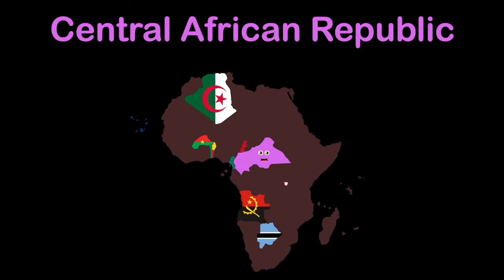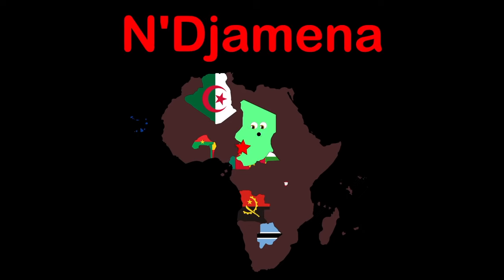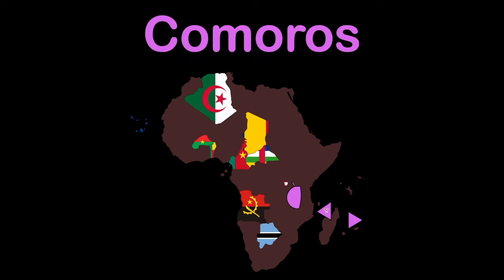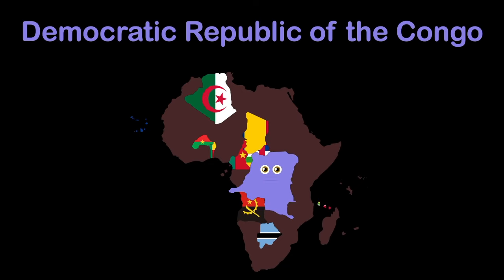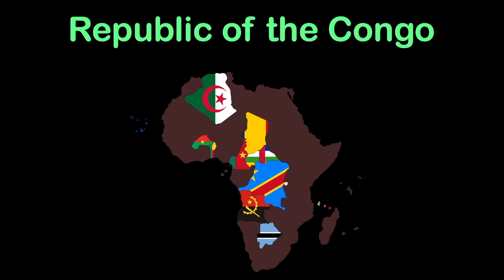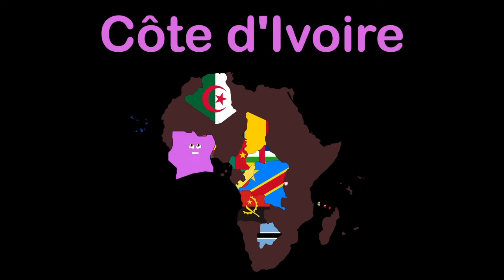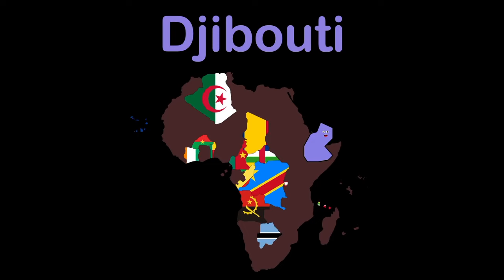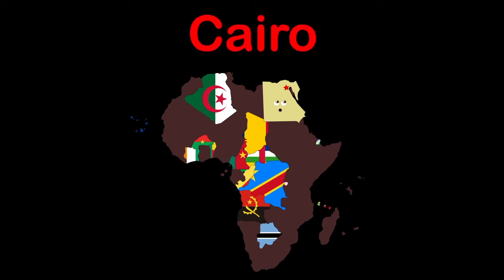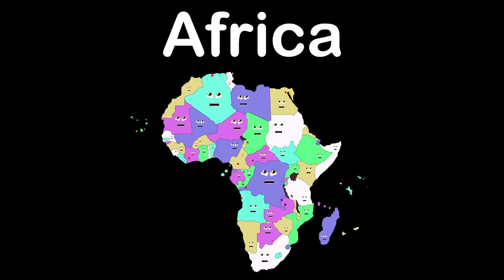I'm the Central African Republic — capital Bangui. I am Chad — capital N'Djamena. I'm Comoros — capital Moroni. I'm the Democratic Republic of Congo — capital Kinshasa. I'm the Republic of the Congo — capital Brazzaville. Ivory Coast — capital Yamoussoukro. I'm Djibouti — capital Djibouti City. I am Egypt — capital Cairo.